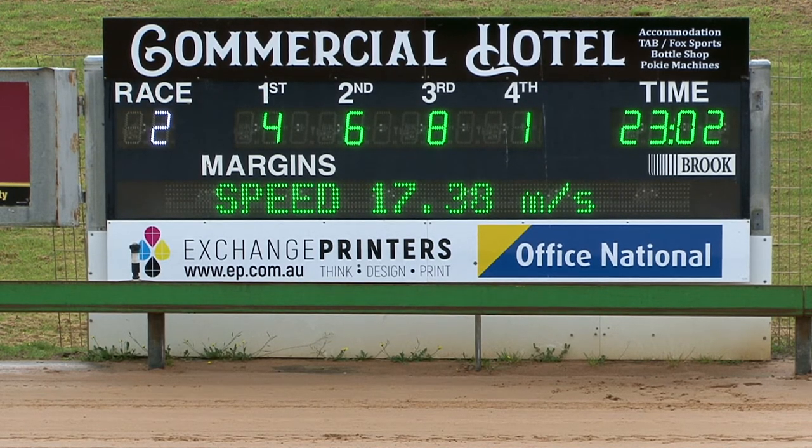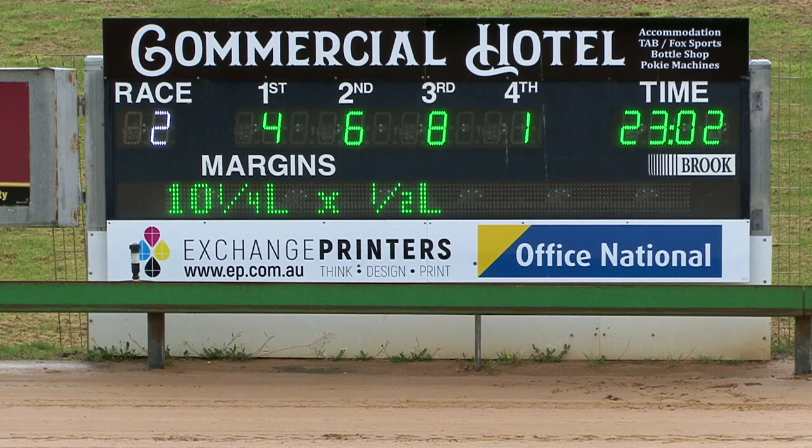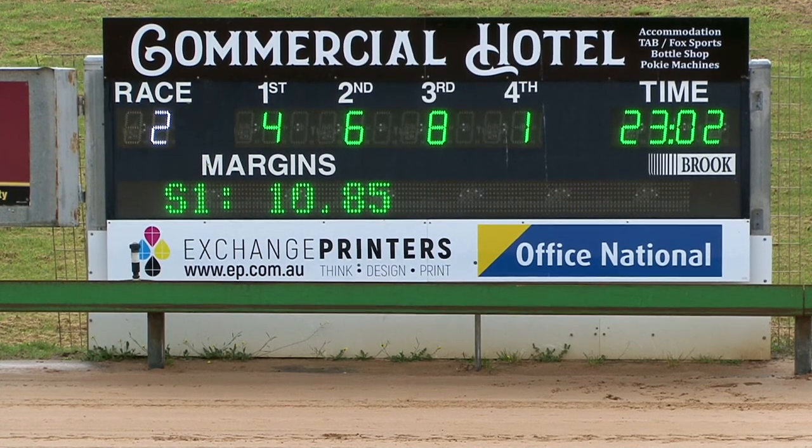In 23.02 — that's good going for the 400 metre journey for its first go. One is four, Starlight Billy. So four, six, eight at one — 23.02. Ten and a quarter and a half a length between second and third. Captain Larry wins.